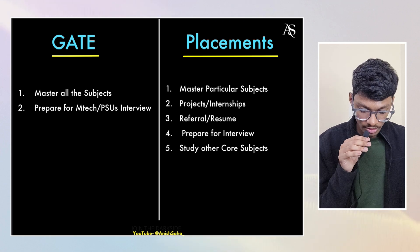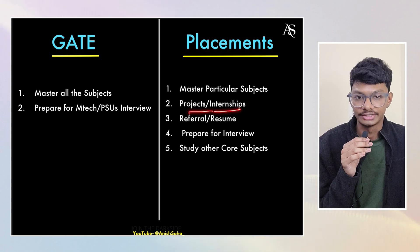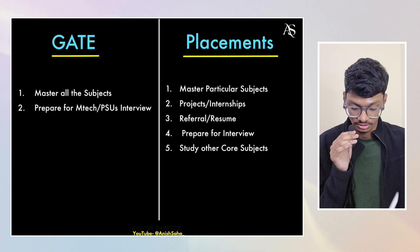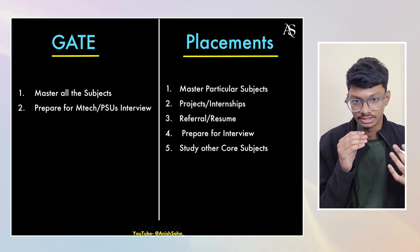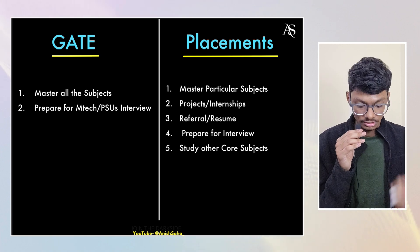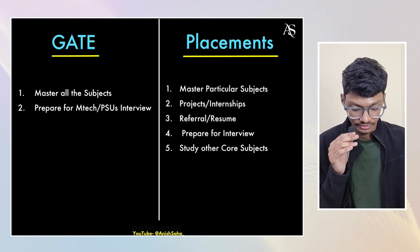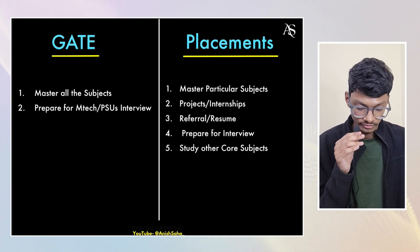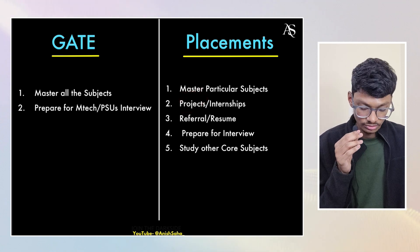For placements, you also have to keep in mind projects and internships. For GATE, you just have to study thoroughly — no need to worry about projects. For coding domain, you need a few projects since they look at your resume. For analog and digital electronics, you need projects but don't devote too much time to them. First master your fundamental subjects — network, analog, digital — then devote time to projects, doing them side by side.